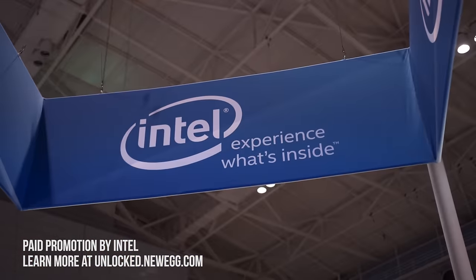Welcome to PAX East 2017 and welcome to the Intel booth. We are going to check out the top three laptops and we have some special ones here. Also thank you to Intel who brought us here. Check out unlocked.newegg.com for some special deals on processors while supplies last.